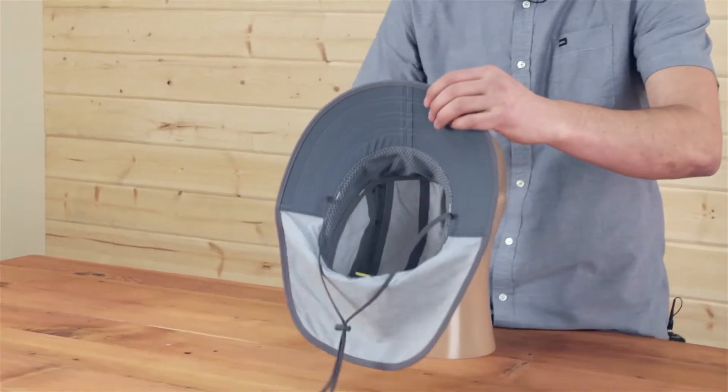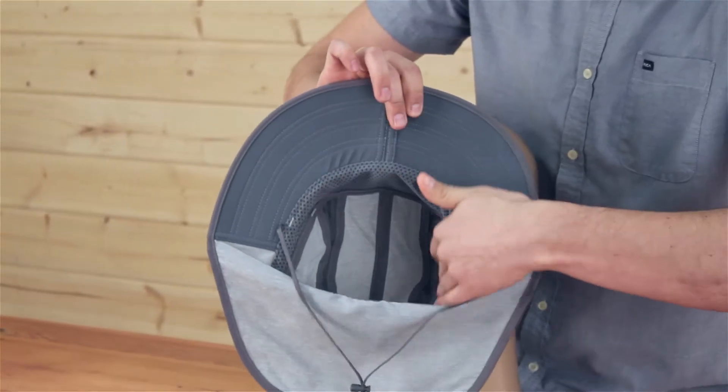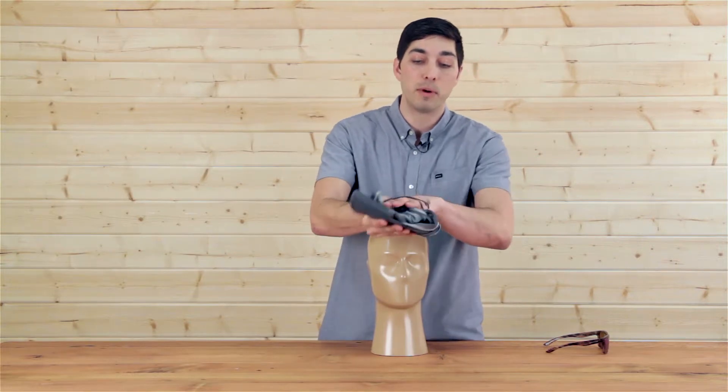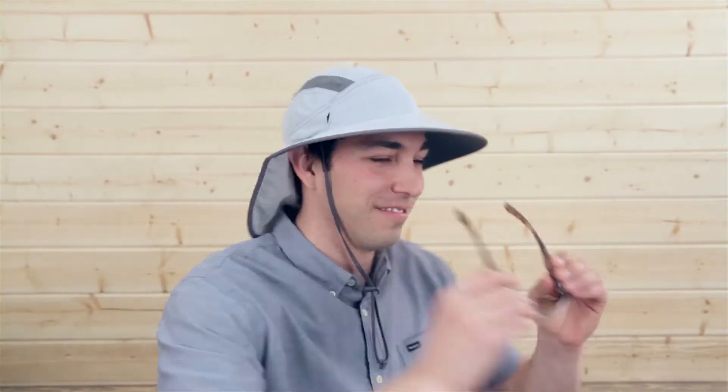Now if we take a look under the hood, we've got a dark underbrim that protects your eyes from glare, an integrated sweat liner, and another great feature — this folding clamshell brim. You can literally pack this thing down and put it in a pocket, a gear bag, or a glove box — some protection on the go.